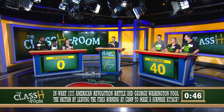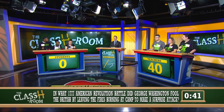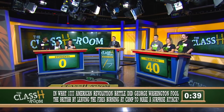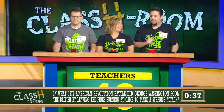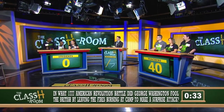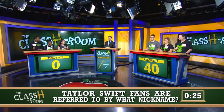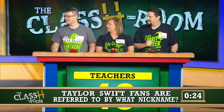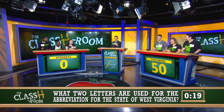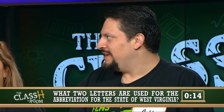In what 1777 American Revolution battle did George Washington fool the British by leaving fires burning at camp to make a surprise attack? Mr. Adler says Valley Forge — stealing attempt. Students' buzzers stay silent. The correct answer is the Battle of Princeton. Taylor Swift fans are referred to by what nickname? Mr. Zagaki — Swifties. Are you one? Obviously. What two letters abbreviate the state of West Virginia? Mr. Adler — WV. WV is right.